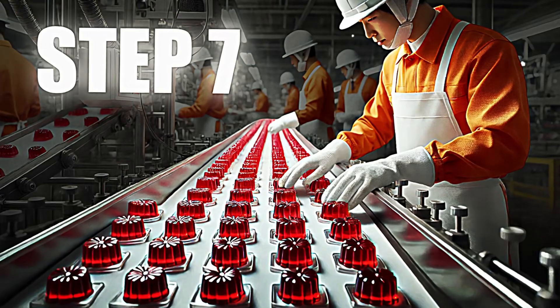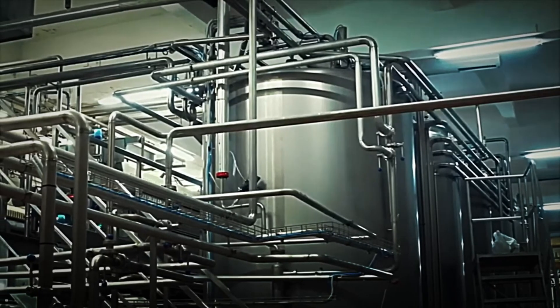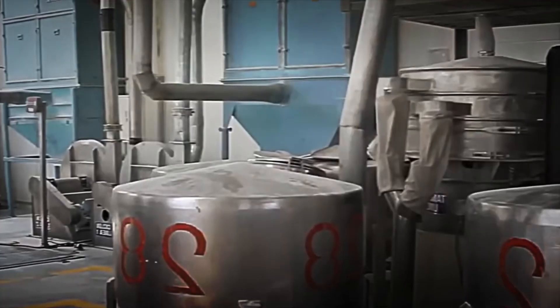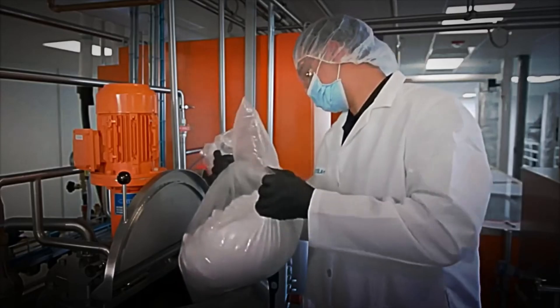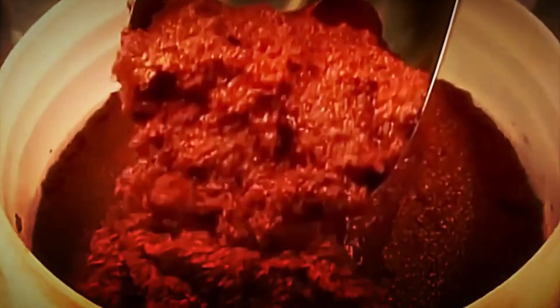Step 7: Final mixing, flavoring, and packaging. The last step is what gives the gelatin its personality and final touch. The obtained powder is mixed with other ingredients that provide flavor, color, and an unmatched texture. Sugar is incorporated, which not only provides the characteristic sweetness but also acts as a stabilizer for the product. Additionally, regulatory acids such as citric acid are added to adjust the pH and ensure that the gelatin maintains its perfect consistency.